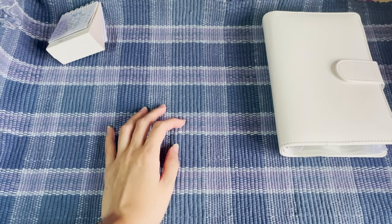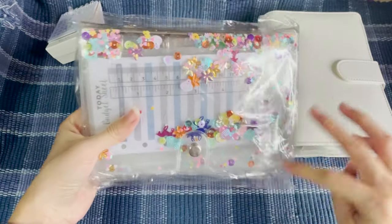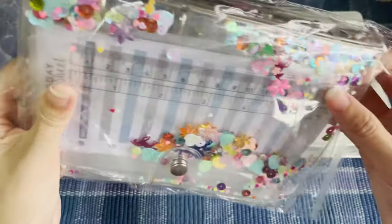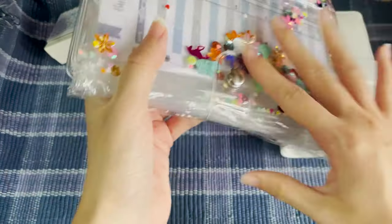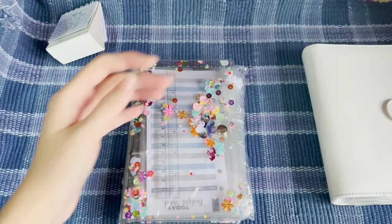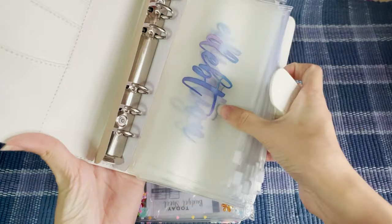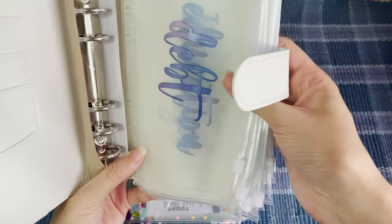Okay, now to the exciting sparkly one! This binder actually comes with a holographic, iridescent kind of printing on it.